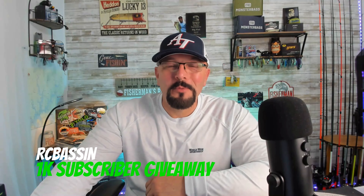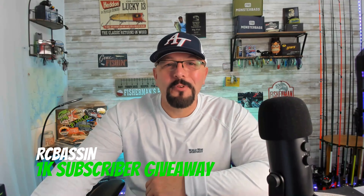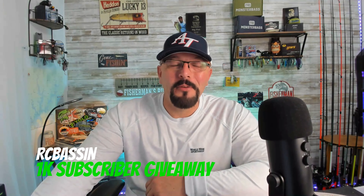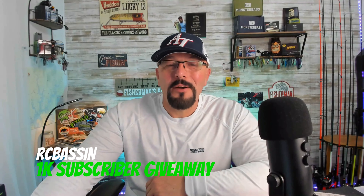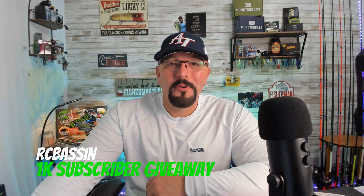Hey, what's up, Fish and Family? It's Ronnie with RC Bassin, and it's time for us to start talking about our next big giveaway. We're going to talk about the package we're going to put together for our 1,000 subscriber giveaway here on the channel.